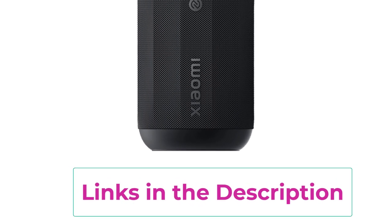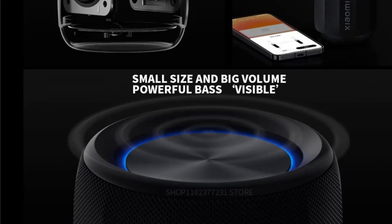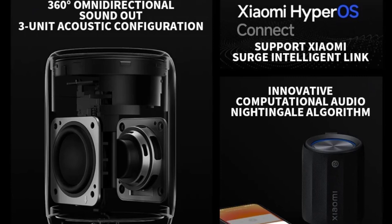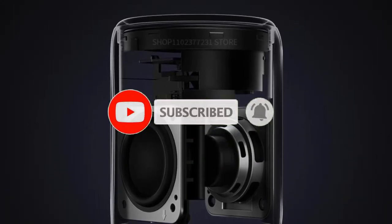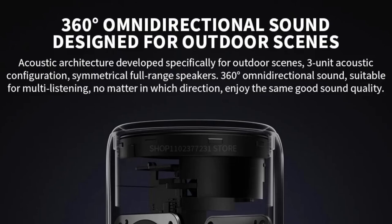The compact design makes it easy to carry, fitting perfectly in a backpack or even a cup holder. You can easily control the speaker and customize its settings via the Mi Home app, providing a convenient way to manage your audio preferences. Whether you're hiking, lounging by the pool, or hosting a picnic, the Xiaomi Mini Bluetooth Speaker ASM01A is a reliable companion for enjoying high-quality sound on the go.